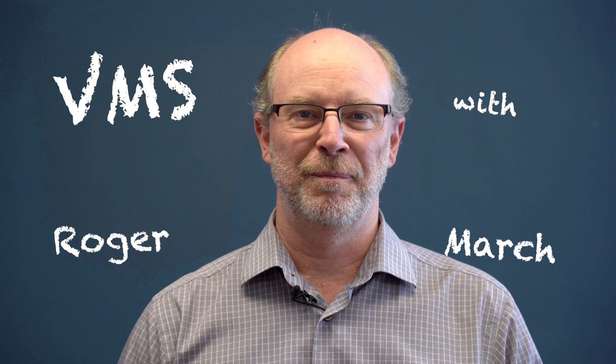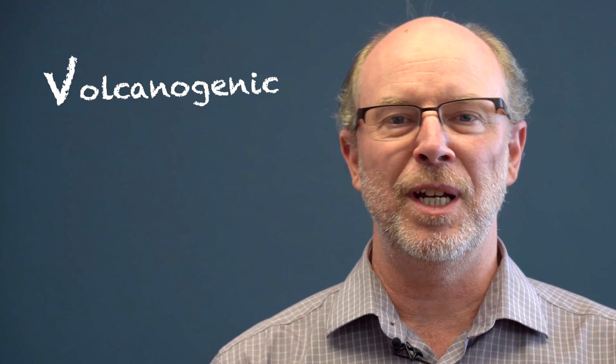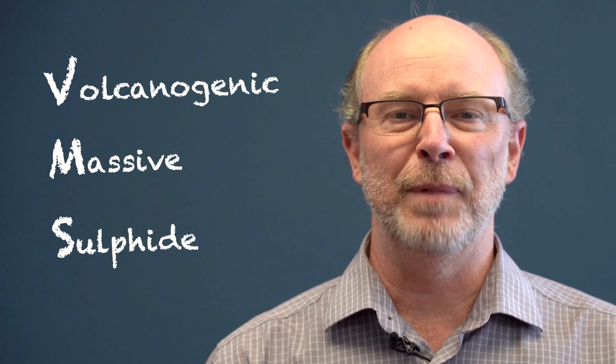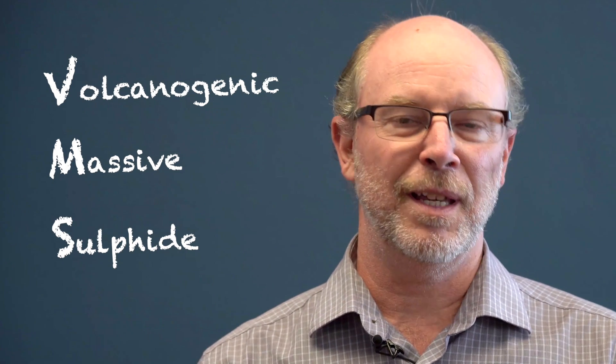Hi, my name is Roger March. I'm VP Exploration with Foran Mining, and today I'd like to tell you a few things about VMS deposits. VMS stands for Volcanogenic Massive Sulphide — these are volcanically derived metal deposits that are hosted in volcanic rocks.